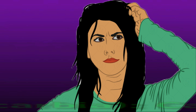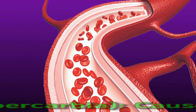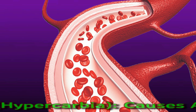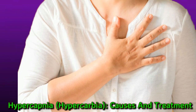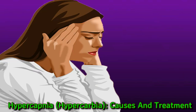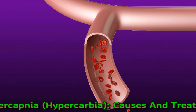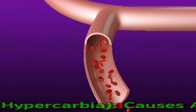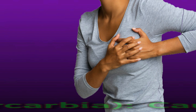Hypercapnia, also called hypercarbia, arises from having too much carbon dioxide in the blood. It typically happens with hypoxia, which is when there is not enough oxygen in the body. It can lead to headache, dizziness, and confusion. Hypercapnia happens when breathing problems make it difficult to take in oxygen and breathe out carbon dioxide. It is typically due to a disease that affects the lungs. Possible causes include respiratory conditions such as COPD and asthma.